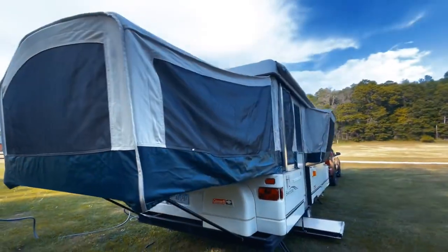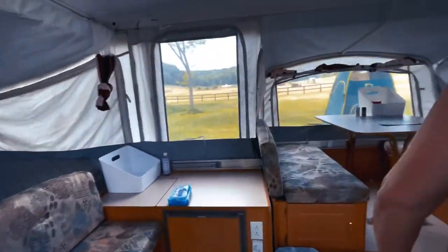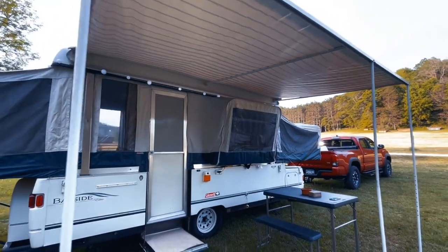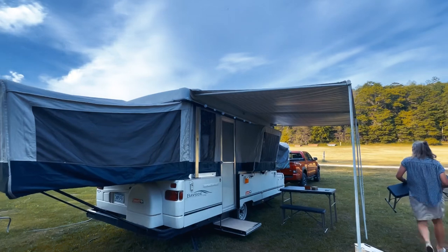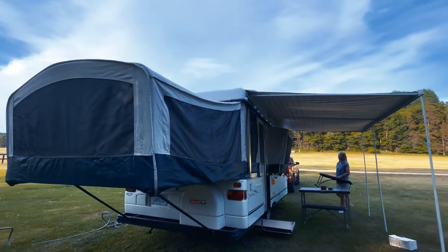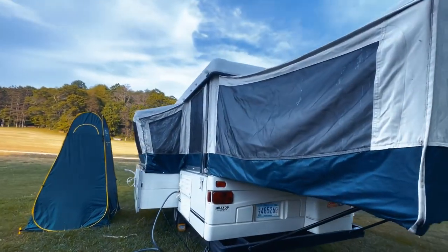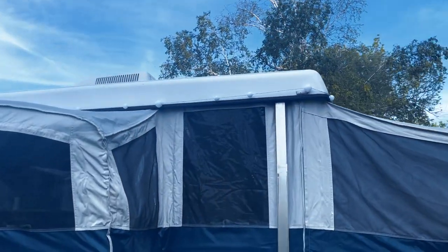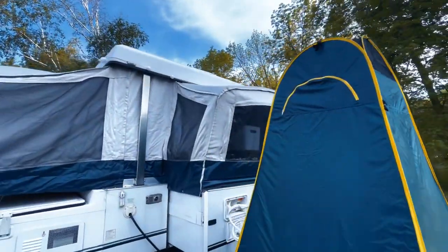Going around to the side, here's our pop-out for the sink, just getting everything in and organized. We have the awning set up for the first time — it was a little tricky to figure out, but we figured it out. Sadly it wasn't in the manual so we just had to eyeball it. We ended up stringing some lights around — if you can see them up top, the little globe lights.